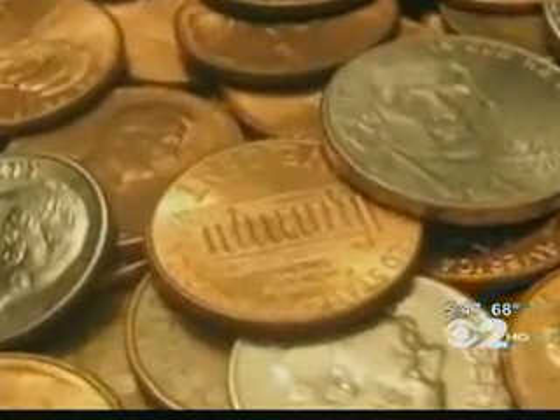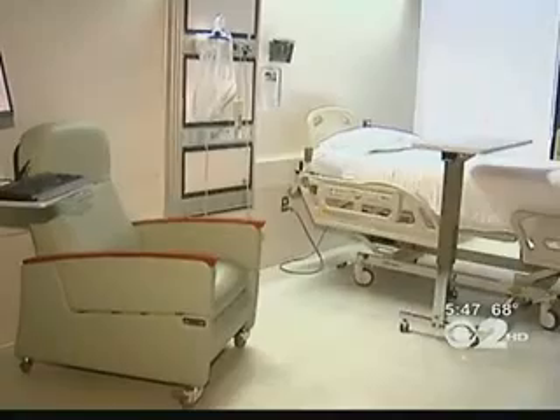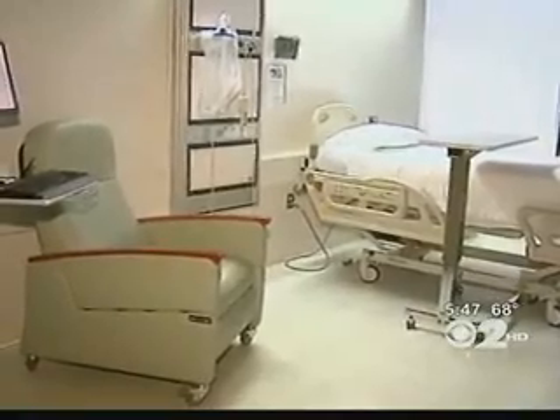Copper has been recognized as a bacteria-fighting material for thousands of years. And for this study, it's been installed in high-touch areas in hospitals. Once we put the copper in, we were really pleasantly surprised at how well copper worked and how quickly it brought those levels down. We were really shocked at first at how many microbes were on surfaces like bed rails, even in spite of the best efforts of our cleaning crew.